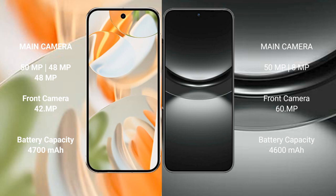The Google Pixel 9 Pro features a triple rear camera setup: 50MP plus 48MP plus 48MP, with a 42MP front camera. The Huawei Nova 12 has a dual rear camera setup: 50MP plus 8MP, with a 60MP front camera. For battery, the Pixel 9 Pro has a 4700mAh battery with 27W fast charging, while the Huawei Nova 12 has a 4600mAh battery with 30W fast charging.